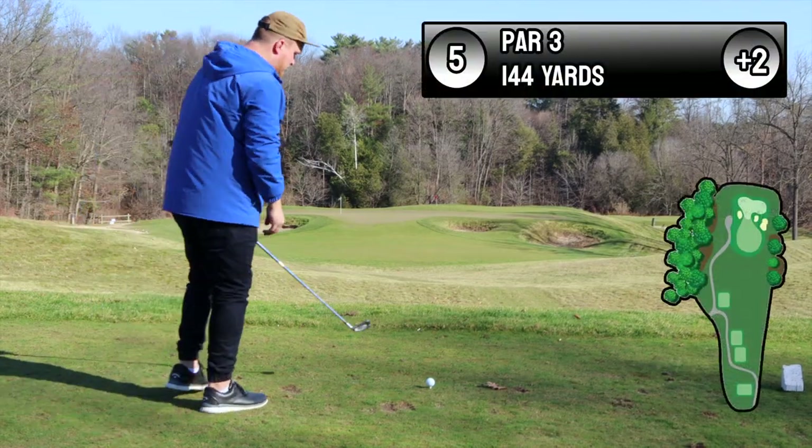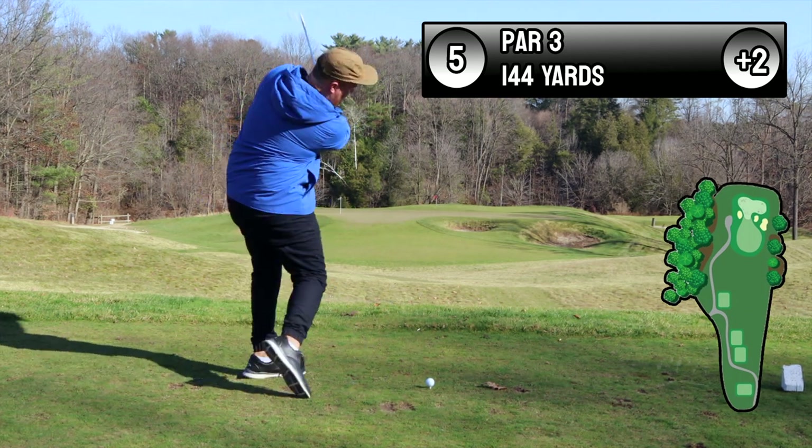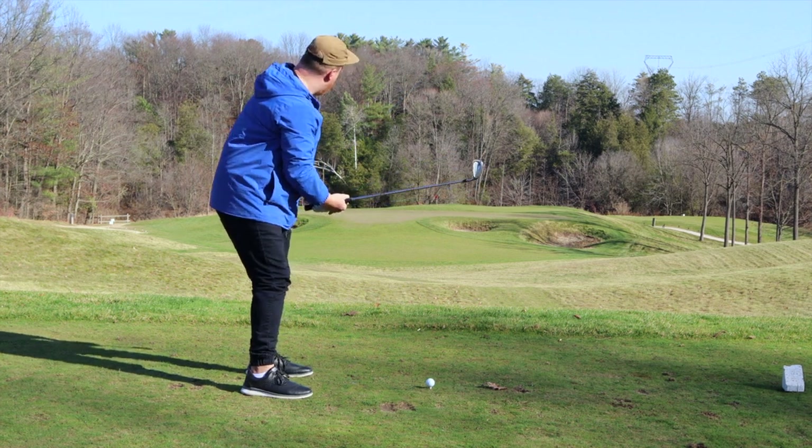This next par three I absolutely love. It's unique and challenging — you can't be short, you can't be long, you really can't be left or right. So just throw shots at it and have fun.